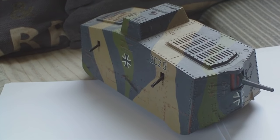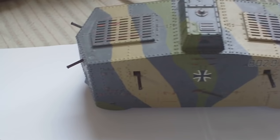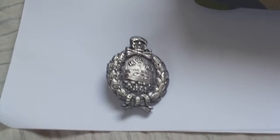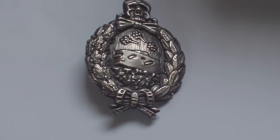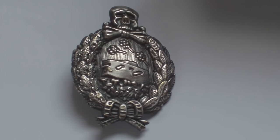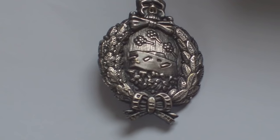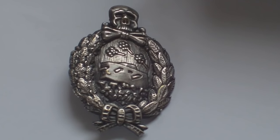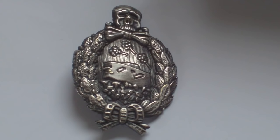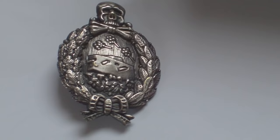No specific insignia was introduced for German tank crews, but you may see a badge floating about being offered as a World War One tank badge. It's this badge. What this is — it's not a World War One German tank badge. Its proper name is the 1921 German Panzer Tank commemorative badge. It's a badge that was made for commercial sale in 1921 to First World War German tank crews.